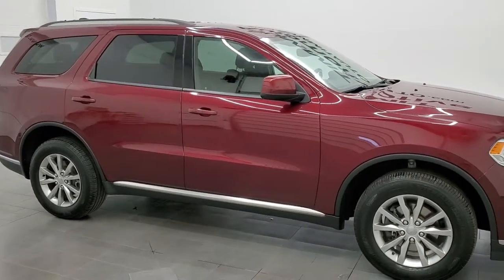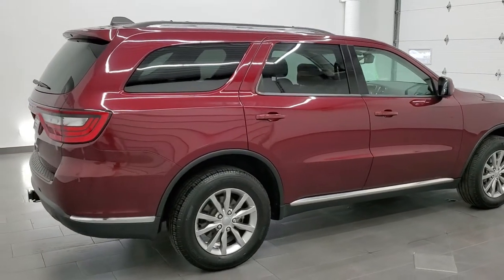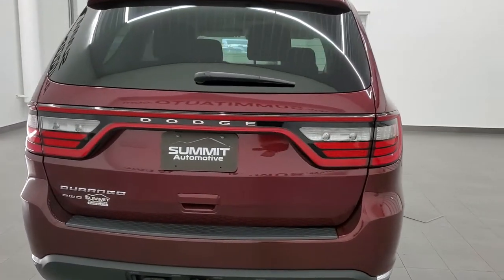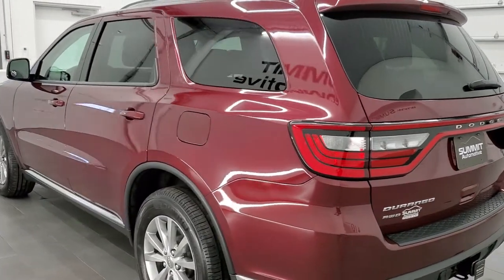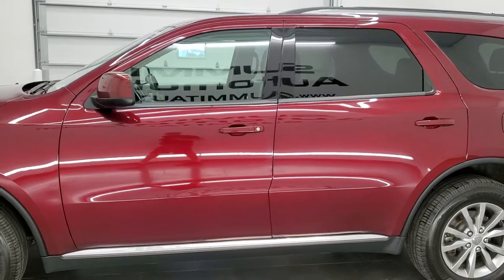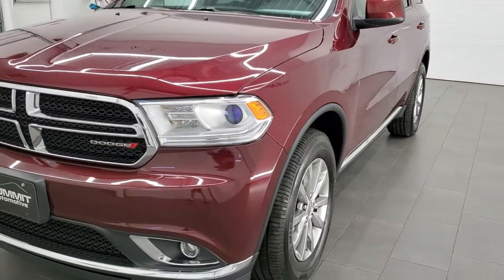This 2017 Dodge Durango SXT all-wheel drive is stock number 21J78A. We're here at Summit Automotive in Fond du Lac, Wisconsin — your new and used Dodge and Dodge Durango headquarters. This 2017 Dodge Durango has the 3.6 liter Pentastar V6 engine. This vehicle has been fully safetied and inspected by our service shop, has a fresh oil and filter change, all the fluids have been checked and topped off, and this vehicle is 100% ready to go.